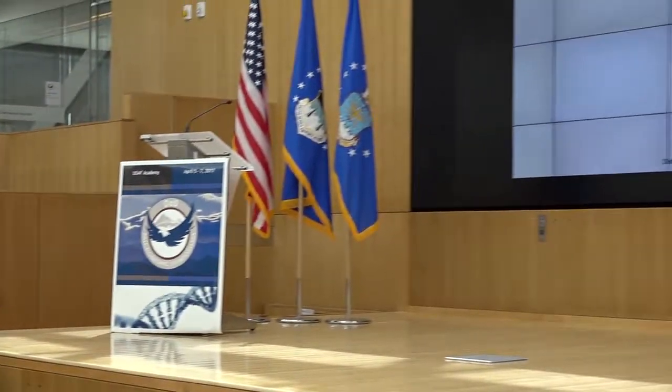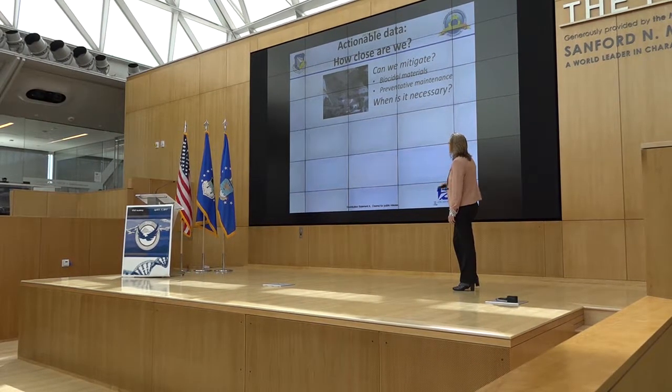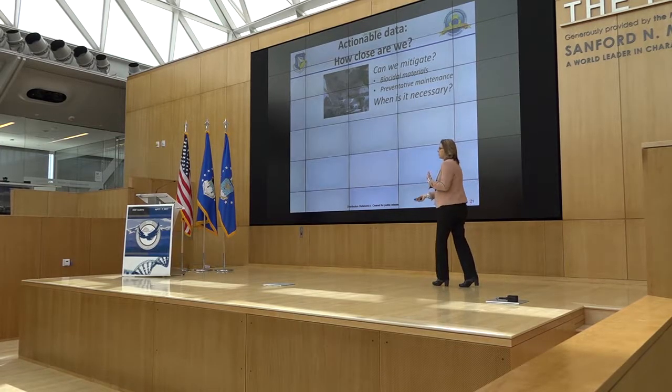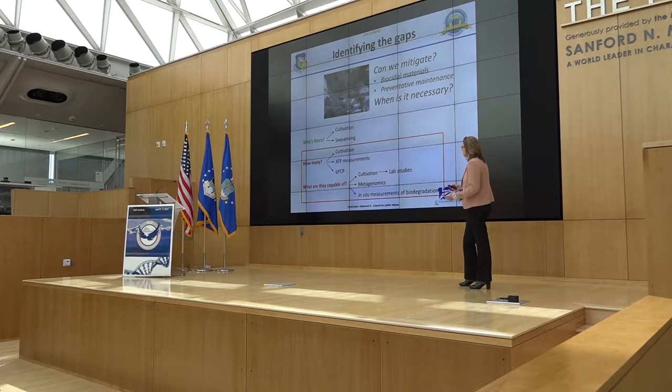Where does that leave us? In the Air Force, Army, and Navy, we want actionable items — returns on investments. We want to know that if we're trying to make a difference, we've actually made a difference. Given everything I've said, we obviously have a lot of gaps. We're not yet at the point where I can tell the maintenance community to apply biocidal paint in a particular area because it's going to be a corrosive area, or to perform preventative maintenance at a specific interval. I want to spend a moment talking about the gaps and why we can't do that yet.